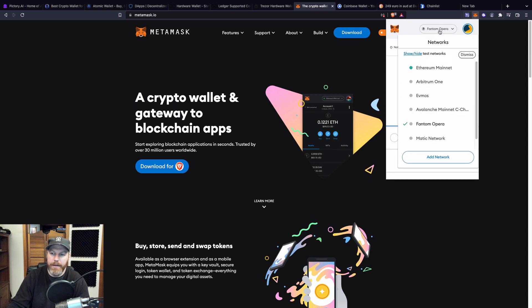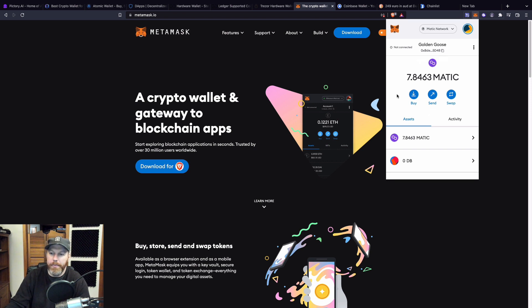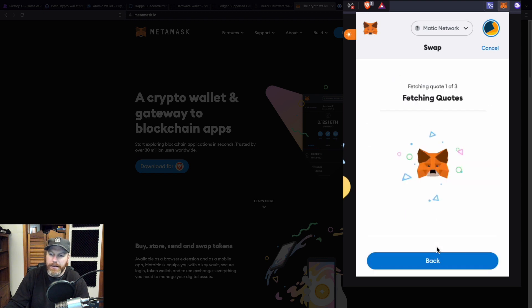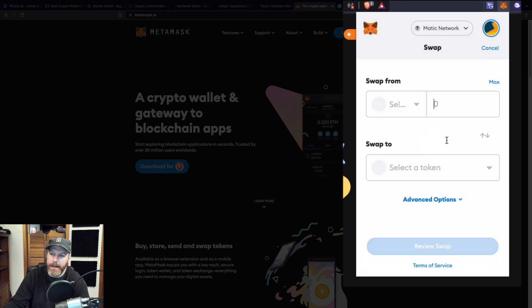Switching networks in MetaMask is straightforward — here I'm switching to the Fantom Opera network, then the Polygon network (previously called Matic). MetaMask also supports in-wallet swaps, where you can swap one cryptocurrency for another on the same network. For example, selecting swap, I can swap some Polygon for wrapped Bitcoin on the Polygon network. When I select 'review swap,' it fetches a quote — the Polygon network is very cheap, with the fee coming in at around just one cent. I'll cancel that swap and look at a comparison.